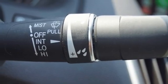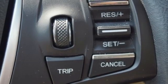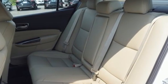V6 engine, precision all-wheel steer, external memory control, front heated sports seats, gas pressurized shocks, and auto dimming rear view mirror.